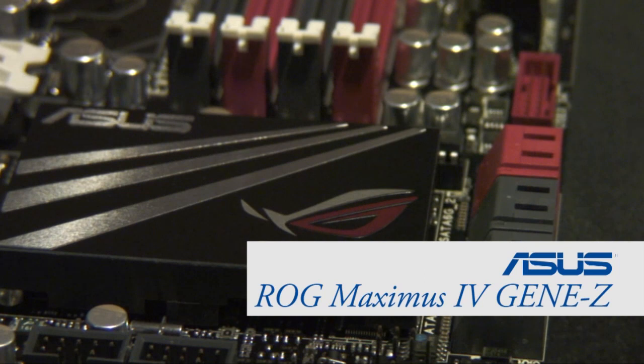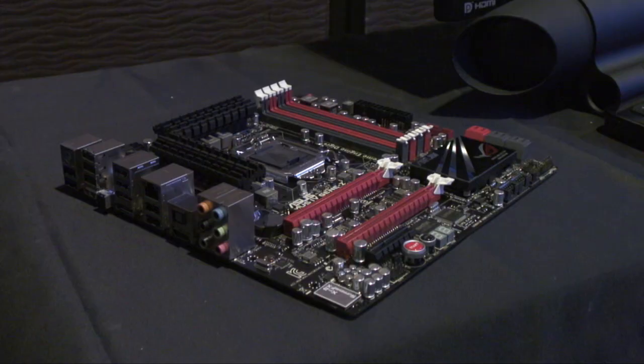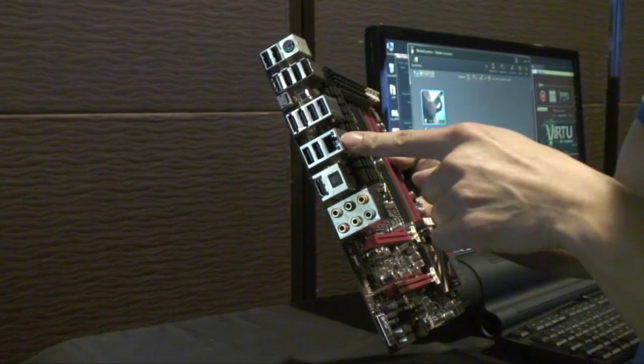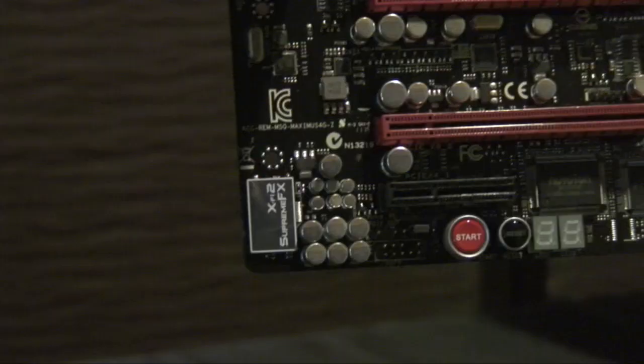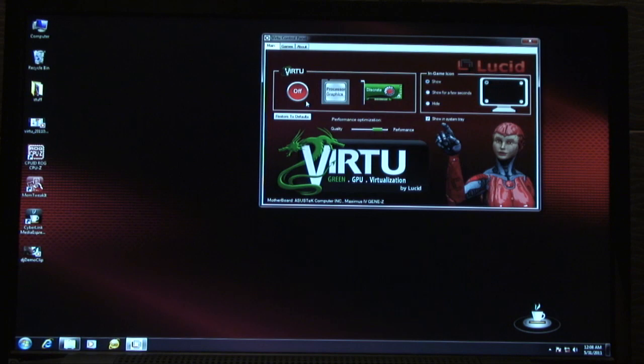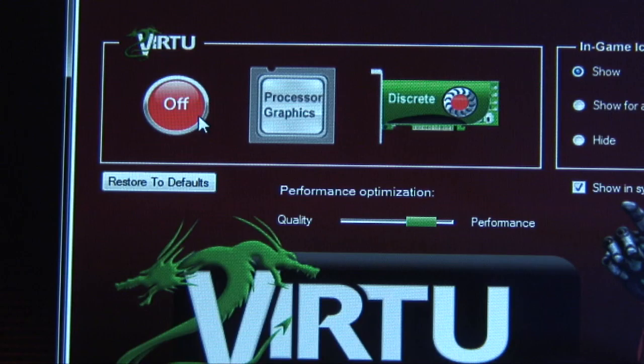ROG's newest gene board is based on the latest Intel Z68 chipset, so it can take full advantage of the Intel Sandy Bridge processor, and it comes with a bevy of hardware and software features. It supports up to 32 gigabytes of DDR3, has a built-in Intel Ethernet LAN port with game-first networking traffic optimisation, as well as a Supreme FX X-Fi 2 audio chipset, so audio is crisp and clear.